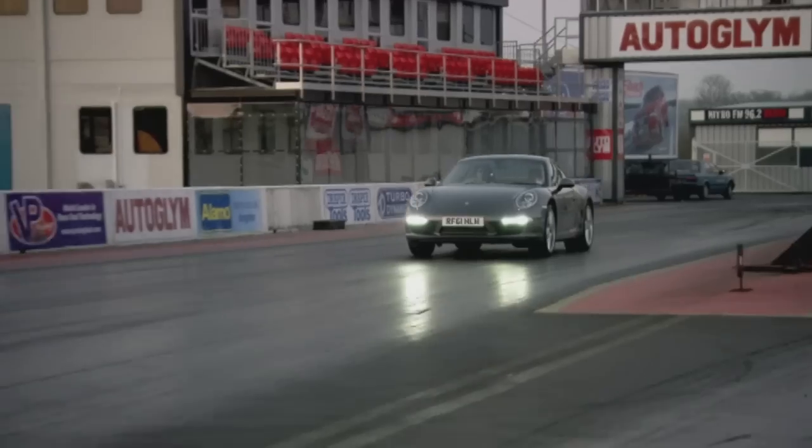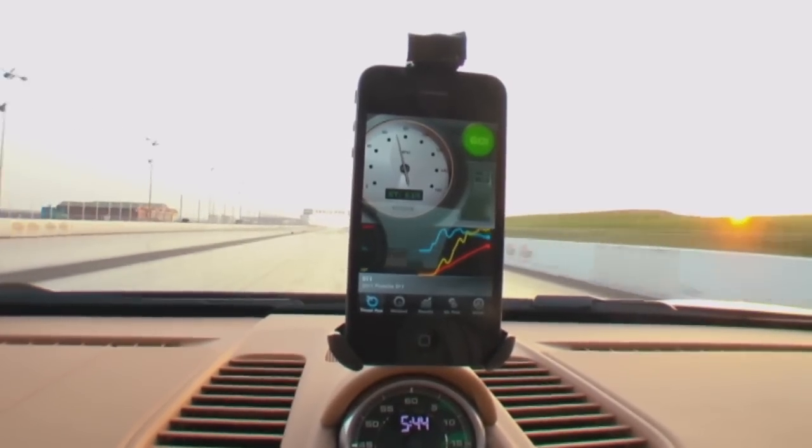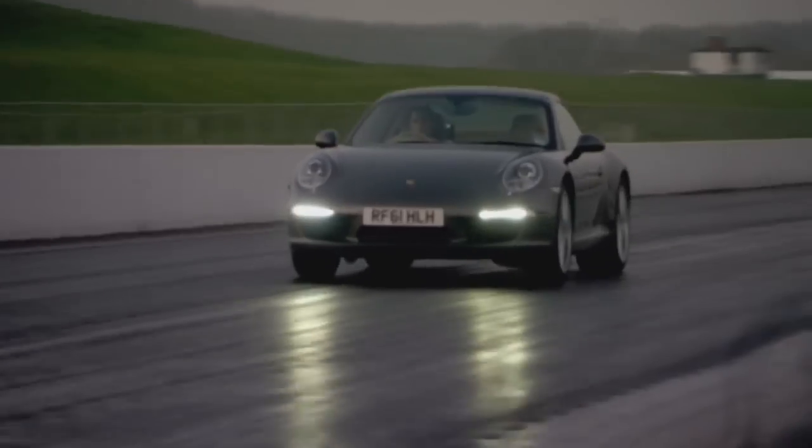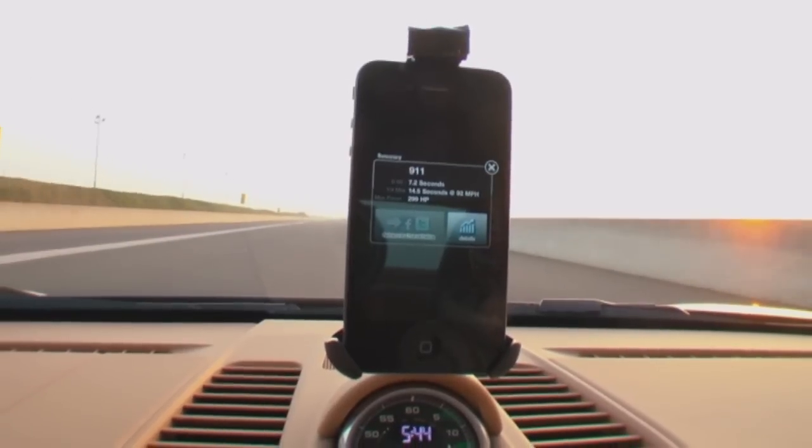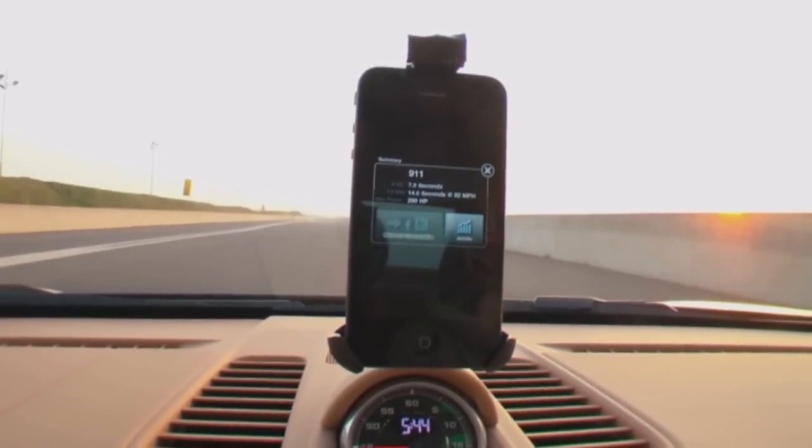Let's do a 0-60 test. I'll use the app to measure the car's 0-60 time with launch control switched on. Then I'll switch it off and see if I can go faster by using my own reactions and skill. It's 7.2 seconds 0-60, 14.5 second quarter mile. That's both very slow for what is a supercar. What I need really is to almost not use launch control.